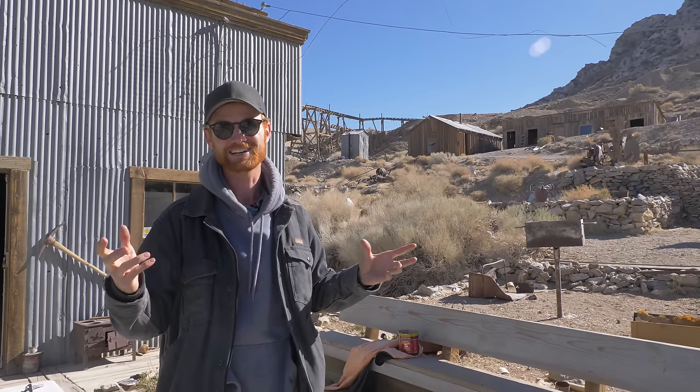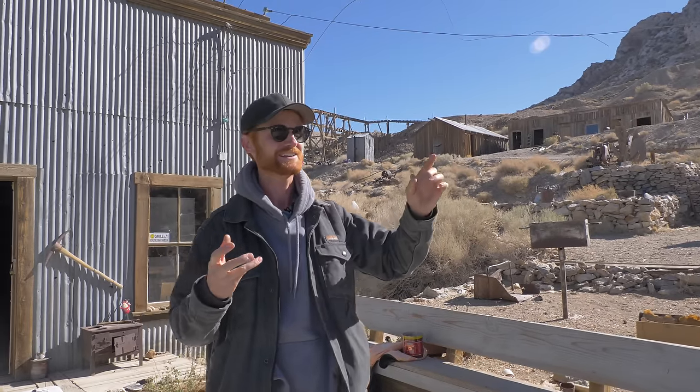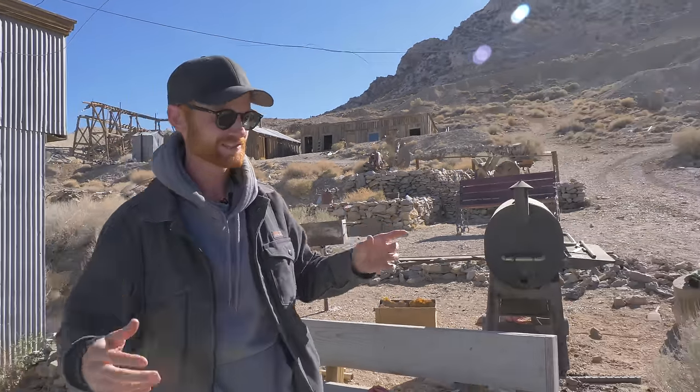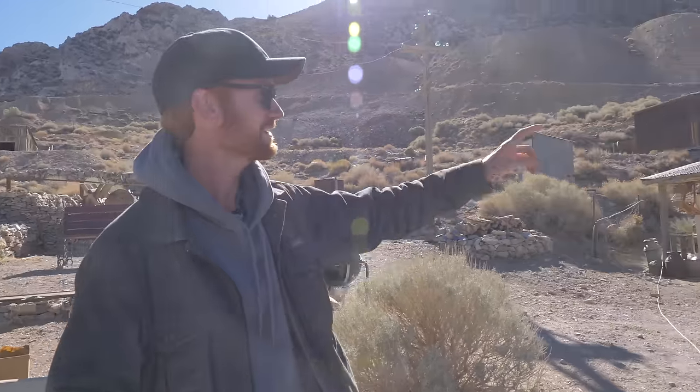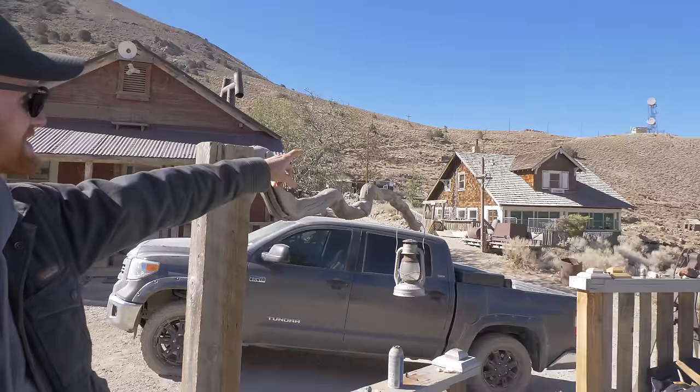In 1910, a guy named L.D. Gordon came up and he discovered zinc. They started mining zinc here for another 20 years or so. Behind us, the original lead and silver king was named Mortimer Belshaw, and this was his house right there. L.D. Gordon found the zinc — that was his house over there.